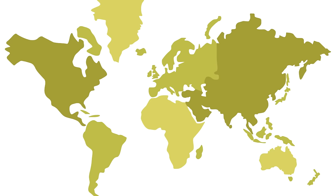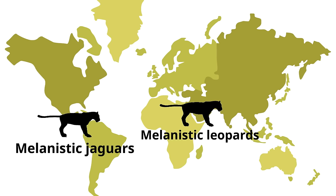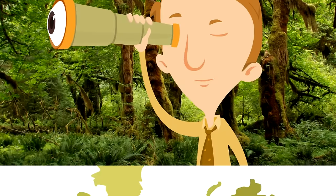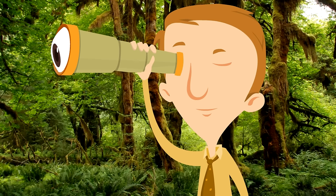Black panthers found in Central and South America are melanistic jaguars. Black panthers that live in Africa and Asia are actually melanistic leopards. Black panthers are not their own species — they are either leopards or jaguars. These black jaguars use their dark coats to their advantage by hunting at night, making them very difficult to spot.